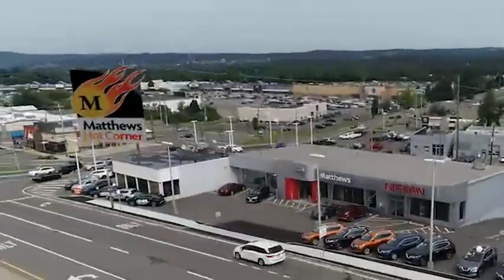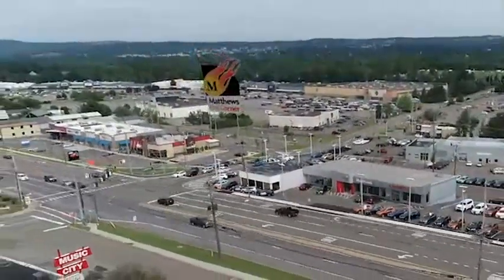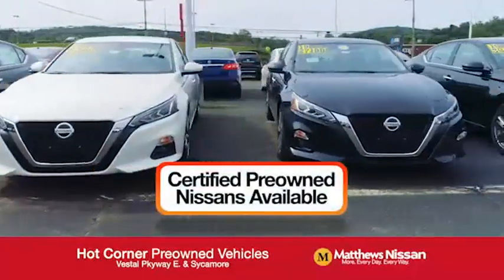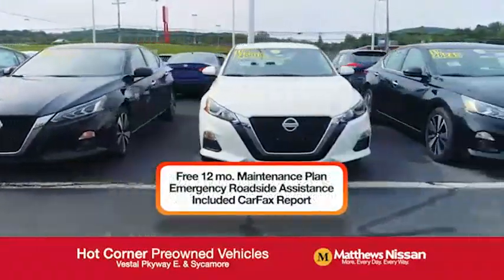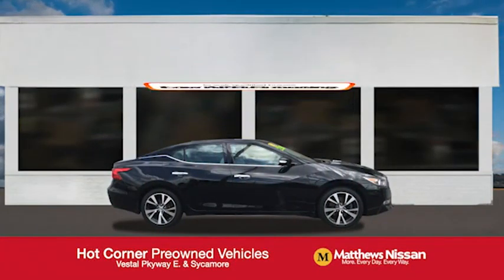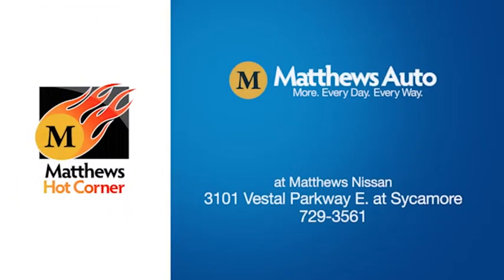At the Matthews Hot Corner on the corner of the Vestal Parkway and Sycamore, we've got over 500 pre-owned vehicles available, including 75 factory certified Nissans with a great warranty, free maintenance, Carfax and more, featuring a special low APR financing rate or extra rebates to well-qualified buyers. Learn more at the Hot Corner near the Town Square Mall.